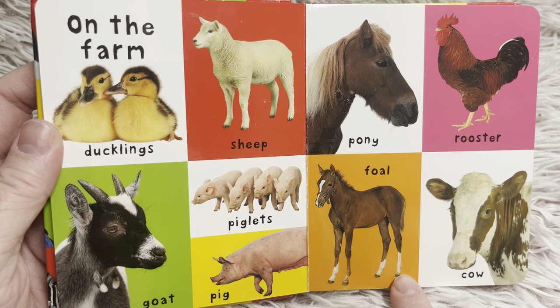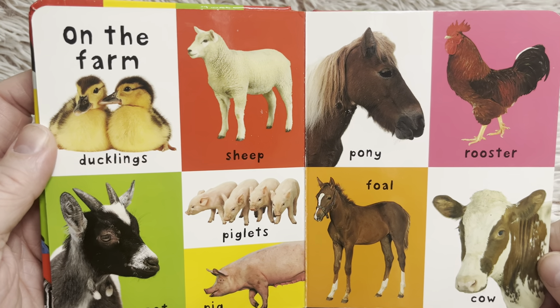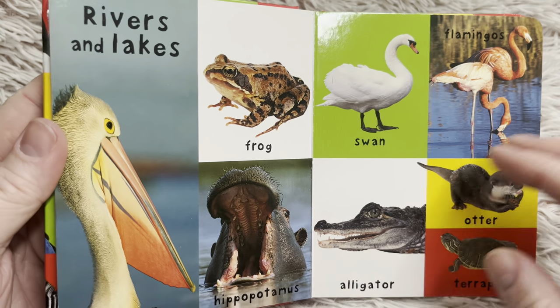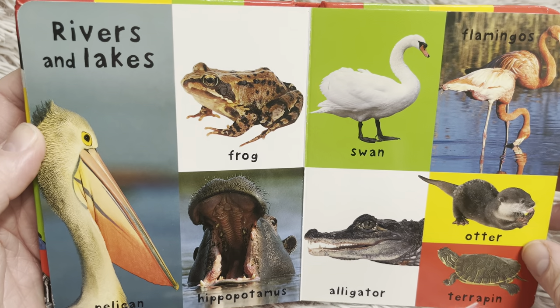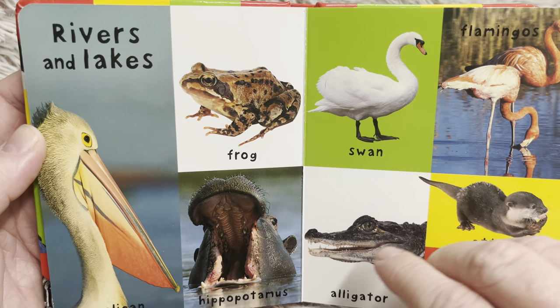And a foal says... and what does a cow say? A cow says... Rivers and lakes — do you live near a river or lake? I live near both rivers and lakes.